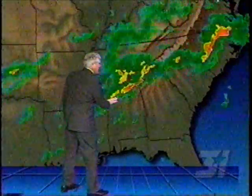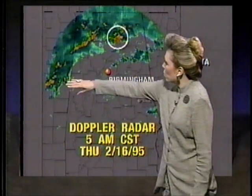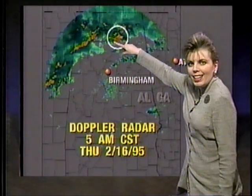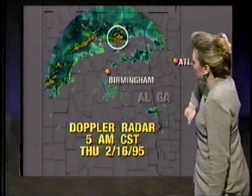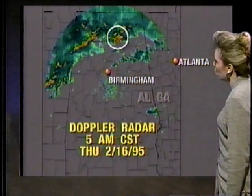Here's the southeastern view. We'll put the maps into motion and you can see how the line of showers and thunderstorms continues to move from southwest to northeast. This is Doppler radar at 5 a.m. central standard time — approximately the time the tornado occurred. You can see that line of nasty thunderstorms extending through Alabama, and this was the terrible, tragic site where the tornado took the lives of at least three people.